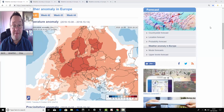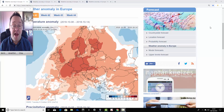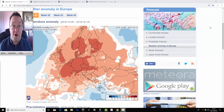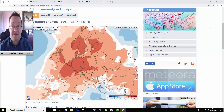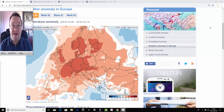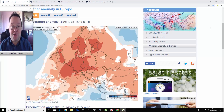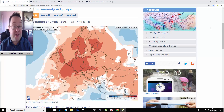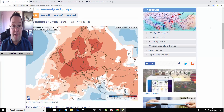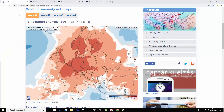Hello everyone, back to today's first video. We're going to have a look at the ECMWF 30-day ensemble model for the UK and for Europe as well via the Hungarian Met Office. We're going to see what the temperature and precipitation anomalies are forecast to be on a week-by-week basis for the next four weeks, taking us into the start of November — the final month of autumn 2018.